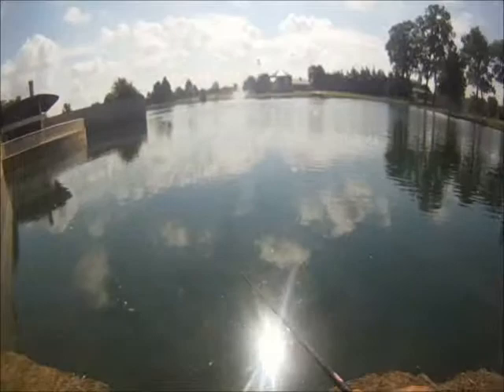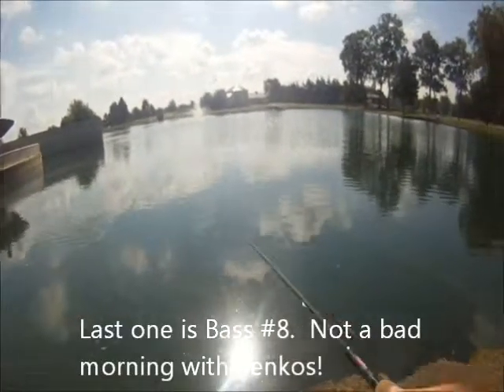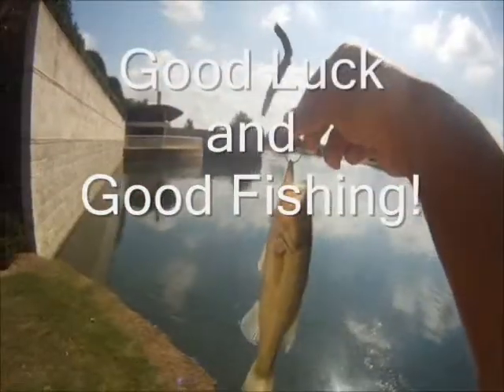Bass number eight. And here's the last one — also took it on the retrieve. Bass number nine. Until next time, good luck and good fishing. We'll see you next time.